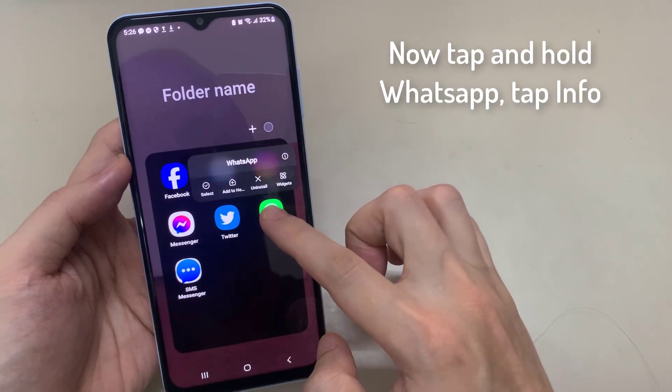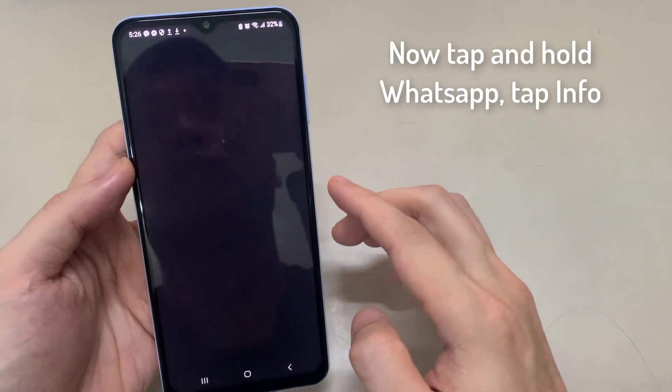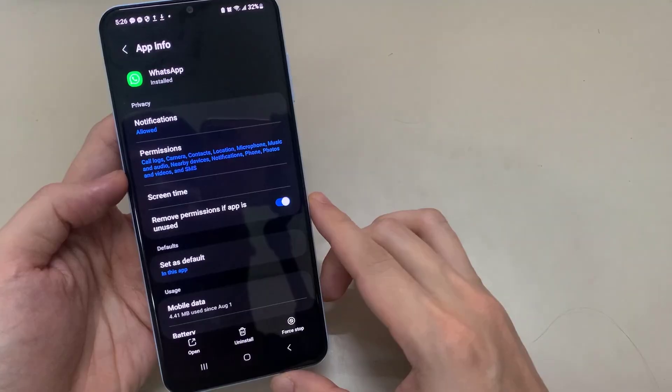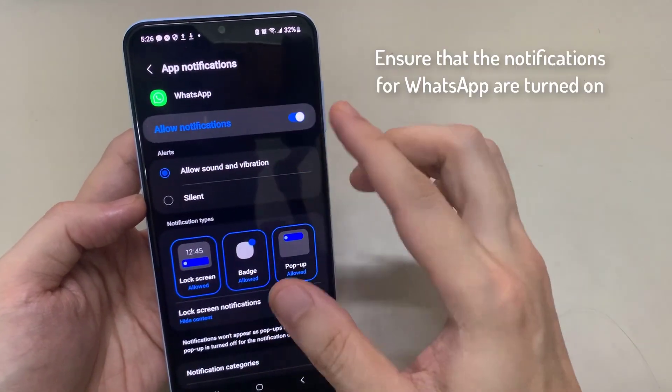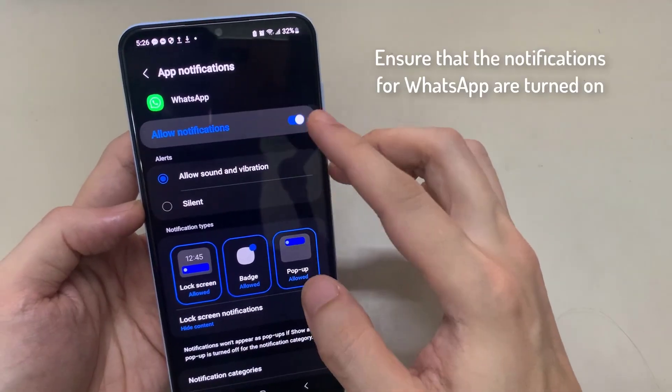Method 3: Check Notification Settings. Long press the WhatsApp icon and tap App Info to reveal the Application Details page. Select Notifications and ensure that the notifications for WhatsApp are turned on.